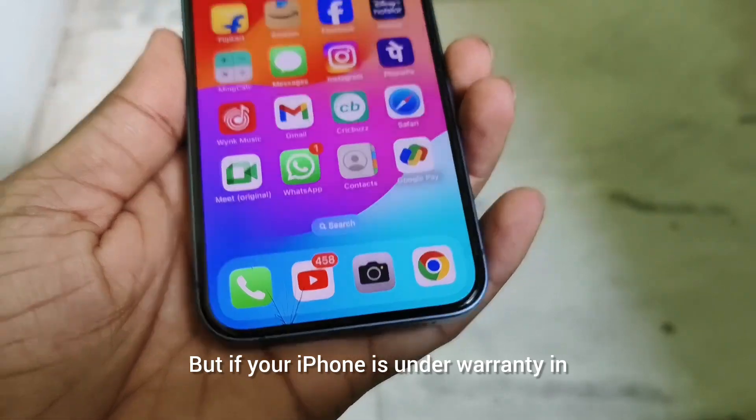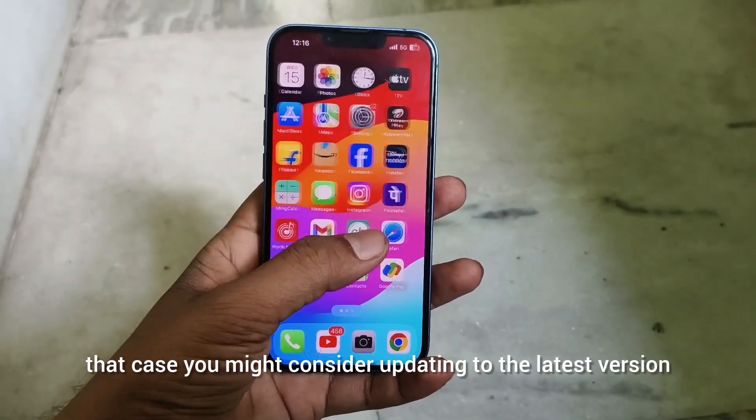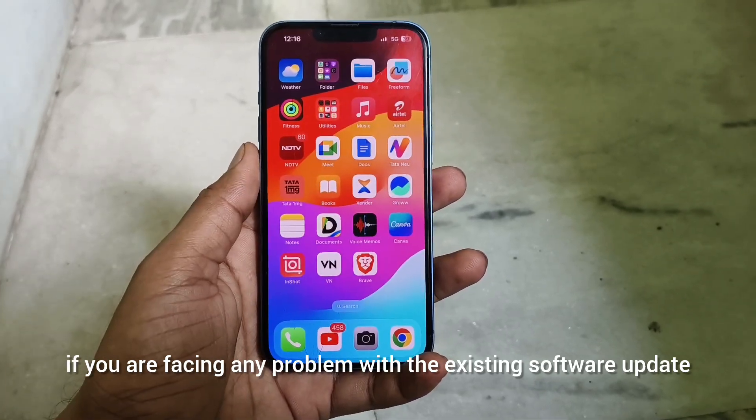But if your iPhone is under warranty, in that case you might consider updating to the latest version if you are facing any problem with the existing software update.